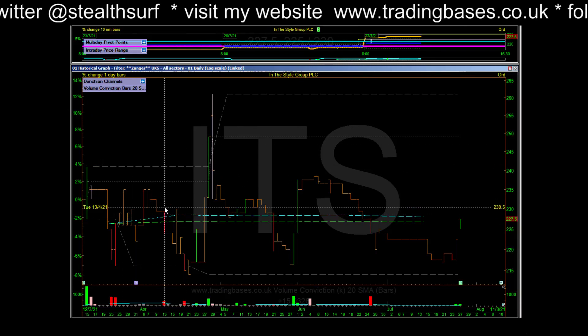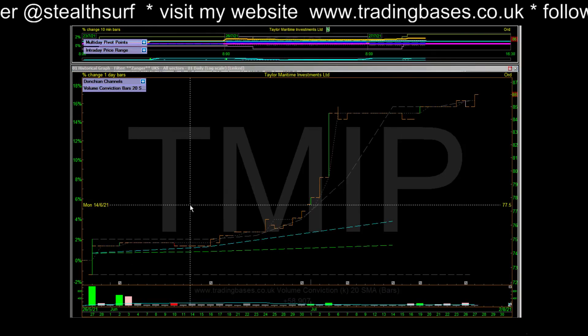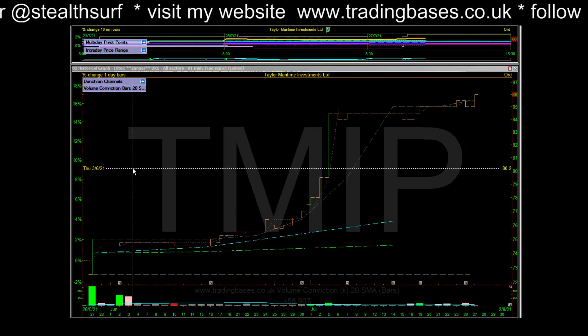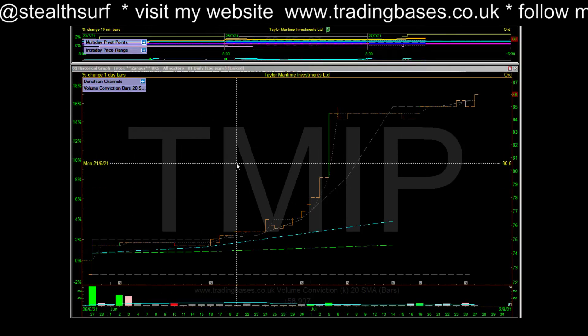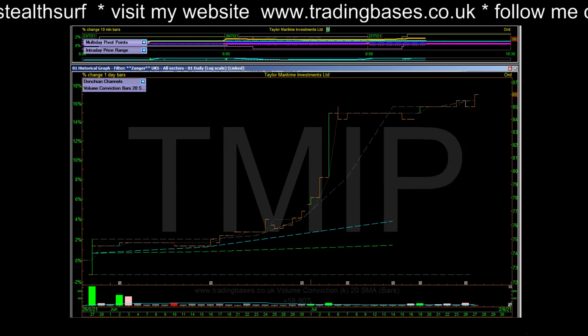Have a look at that one in the end of day again maybe. It hit the screens yesterday I think. Early days. TMIP - got absolutely nothing on this one. Technically it looks fantastic, but nothing on it fundamentally.